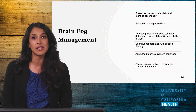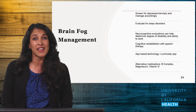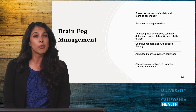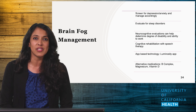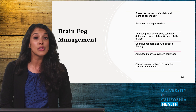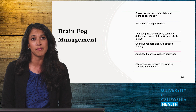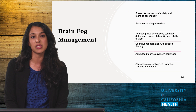Brain fog is another frequent issue in Long COVID. Cognitive assessments such as MOCA or mini mental status exam were created to evaluate dementia and are frequently not useful in the management of Long COVID. Brain fog has been tough to manage and often correlates with fatigue. It's important to treat other underlying conditions such as OSA or depression, which could worsen brain fog. Cognitive rehabilitation through speech therapy can be helpful when available. The Luminosity app provides games and challenges to help improve mental acuity, though doing too much can increase brain strain and worsen brain fog.